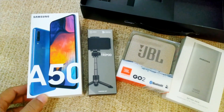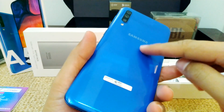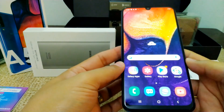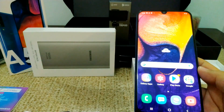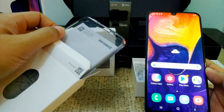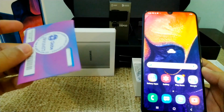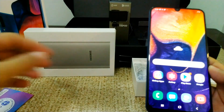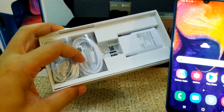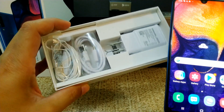So unbox na natin yung phone. Ito yung actual phone guys, in blue color — yung napili ko. Then yung laman ng package: ito yung documentation, tsaka yung free soft jelly case nya. And then meron syang freebie na Globe SIM card. And then meron syang headphones, charger, at saka yung cable nya — USB Type C na sya.